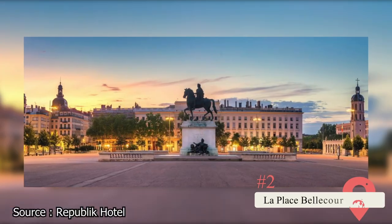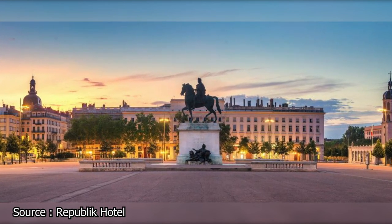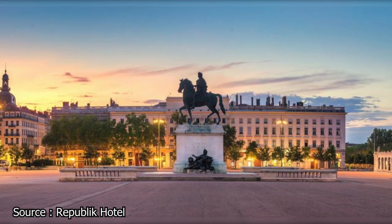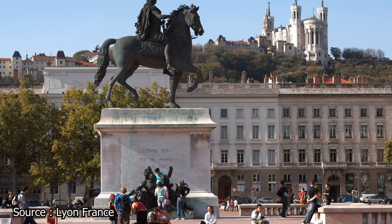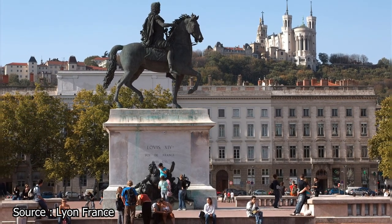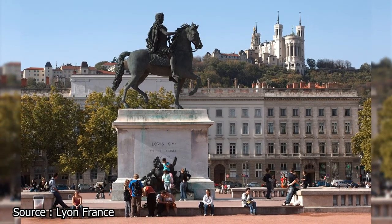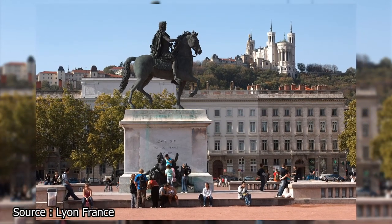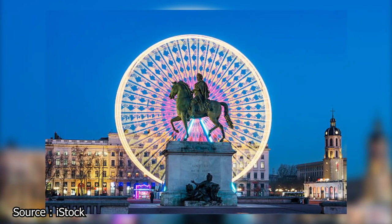Located on an isthmus between the Saône and Rhône rivers, La Place Bellecour is the beating heart of Lyon. It ranks third in size among pedestrian squares in France and is one of the biggest in all of Europe. In this area, you can find a wide variety of fun activities to engage in. Visitors can explore the stores, ride the Ferris Wheel, stop by the Tourist Information Center, snap pictures of the Louis XIV statue, access the metro, and catch a glimpse of the Fourvière Basilica, which overlooks the city. Because of its beauty and significance, we highly recommend you begin your explorations here.